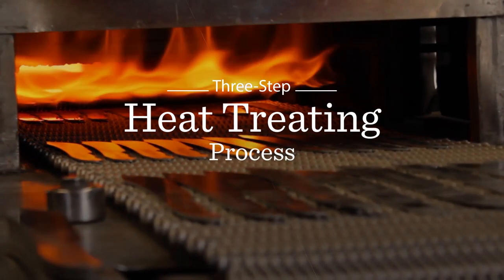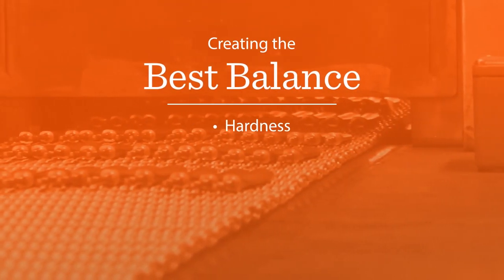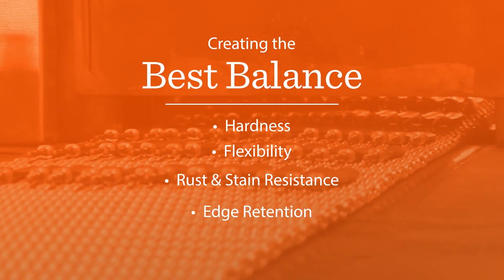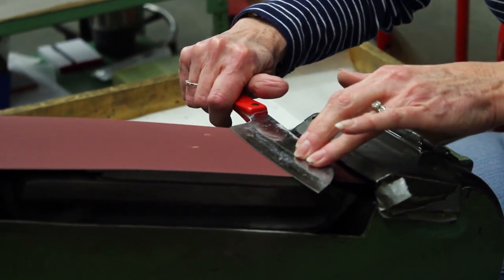Cutco puts each blade through a three-step heat-treating process, creating the best balance of hardness, flexibility, rust and stain resistance, and edge retention. After that, the blade is meticulously polished to enhance rust resistance. And then comes the secret to Cutco's sharpness and durability,